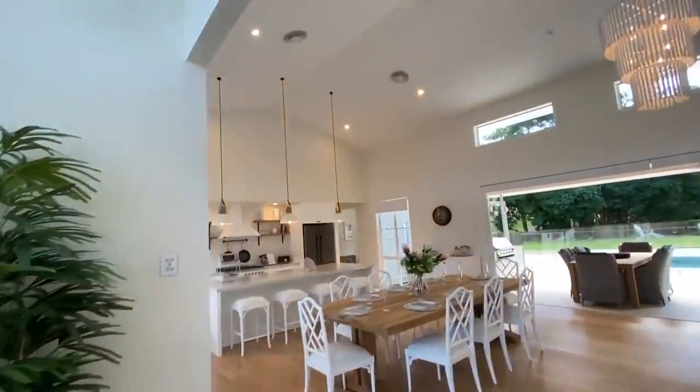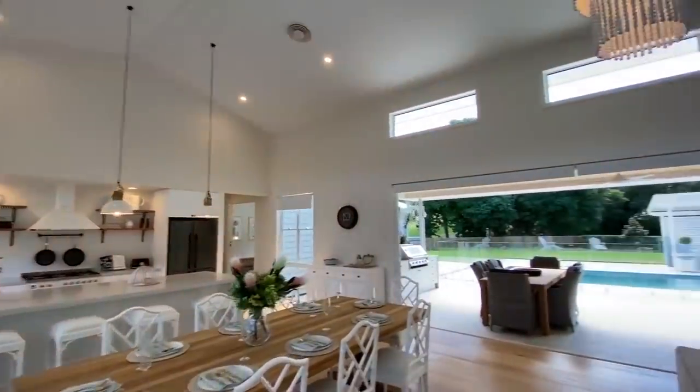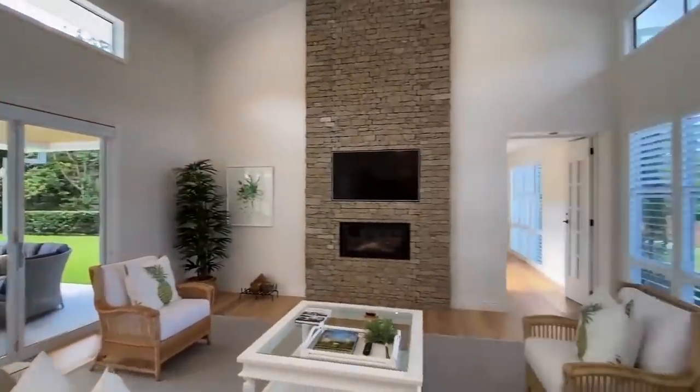Absolutely stunning entry. Really high ceilings and a lot more natural light in this space.